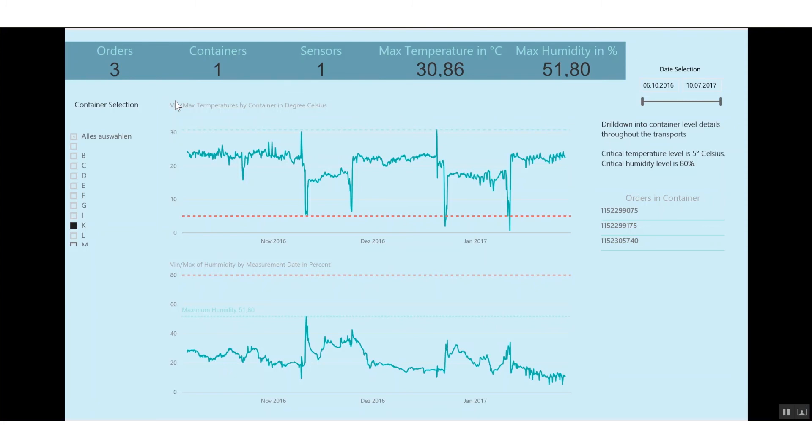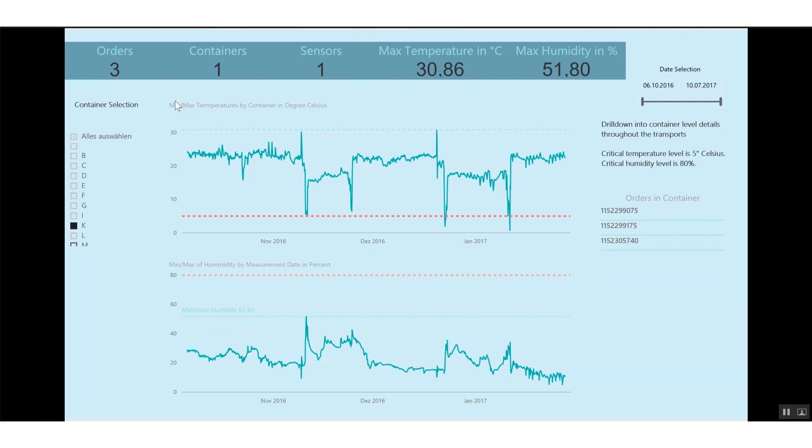Different drill-downs are implemented. In this case, the analytics period can also be adjusted. The analysis of the data in this chart allows a quick identification of all orders where the lead time was exceeded, allowing for a quick identification of questionable transports. Up to now, identifying such problems within the supply chain was not an easy task due to insufficient data points for comprehensive and conclusive analysis. SCP-M provides the necessary data to quickly identify any such weak points.